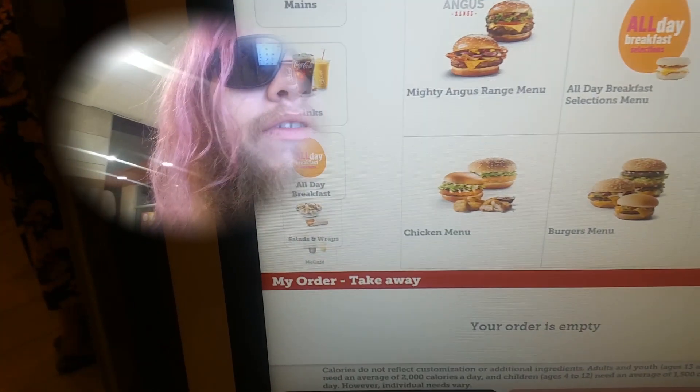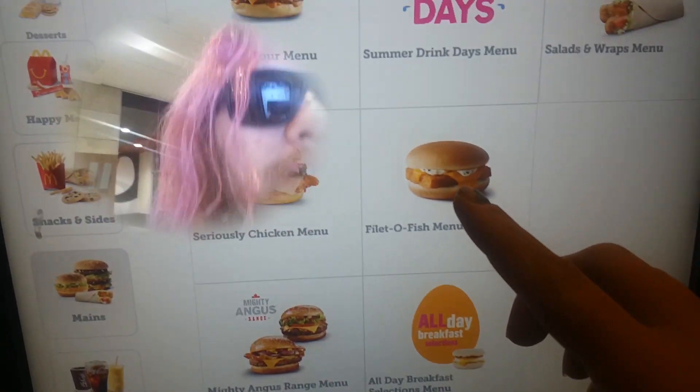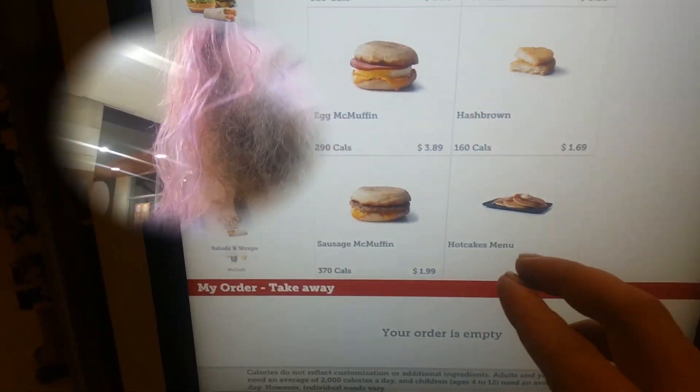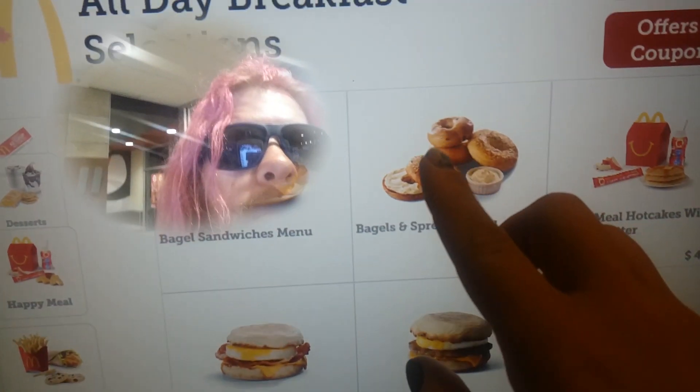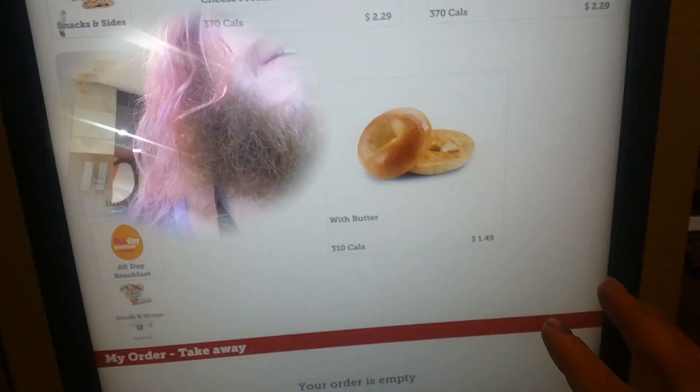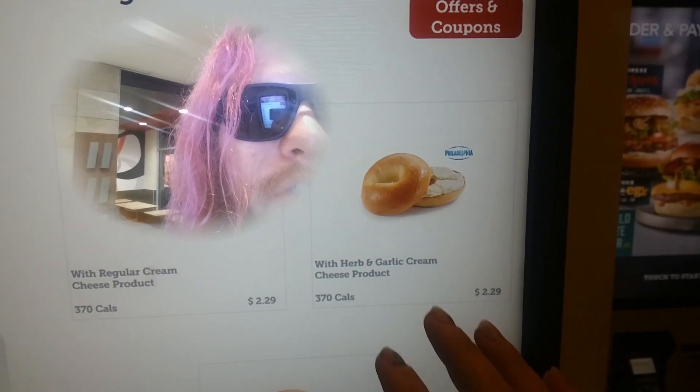All right, here's the proof. We go to all day breakfasts, we go to bagels and spreads. We got a plain bagel with urban garlic cream cheese.